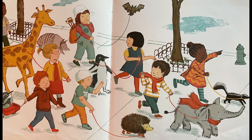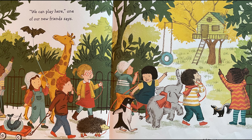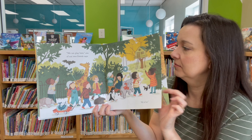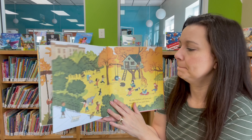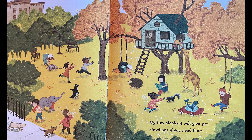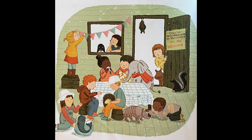Look at all these different types of pets. There are some unusual ones in there. We can play here, one of our new friends says. All of us. So we paint our own sign. It says: All are welcome. My tiny elephant will give you directions if you need them. Because that's what friends do.